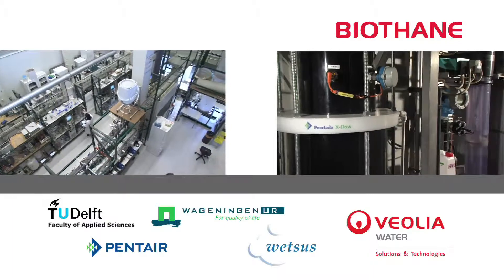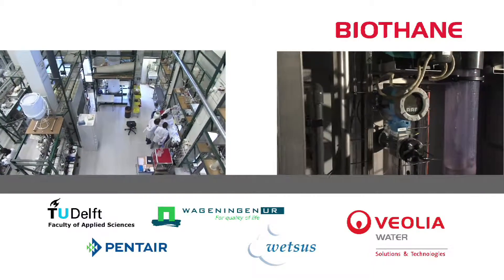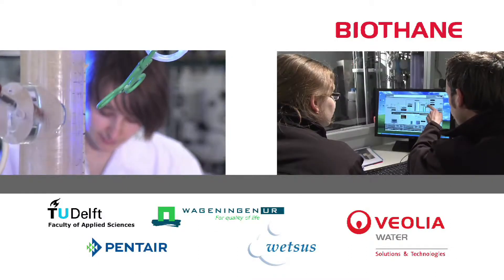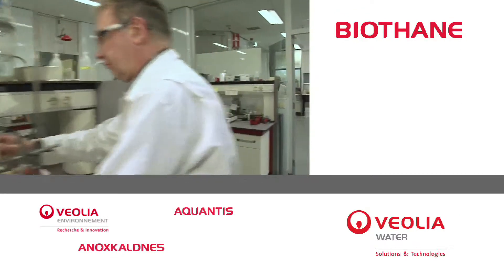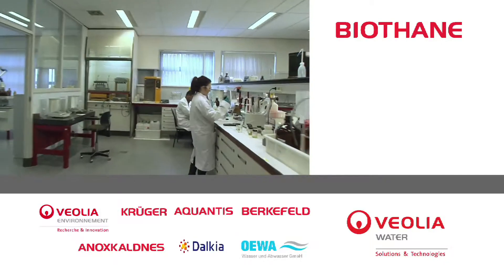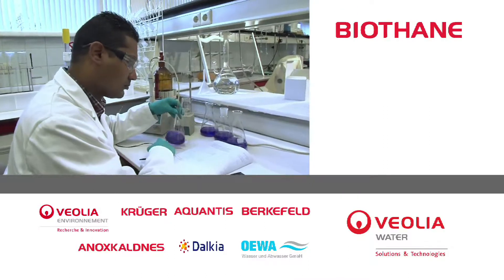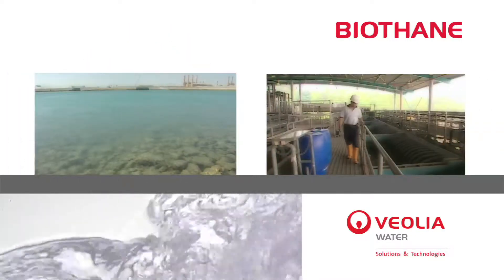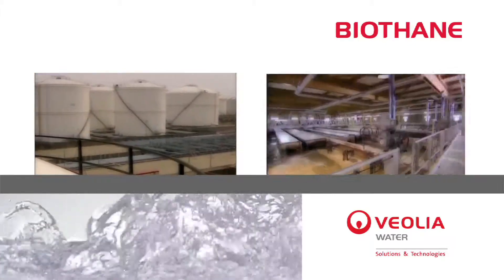In the various research programmes, Biothane cooperates closely with business partners, universities and research institutes. In product development, Biothane works closely with Ferrin, Veolia's central research institute in Paris and numerous other business units of Veolia. Veolia is strong in operation services and Biothane's technologies can also be provided under operation contracts.